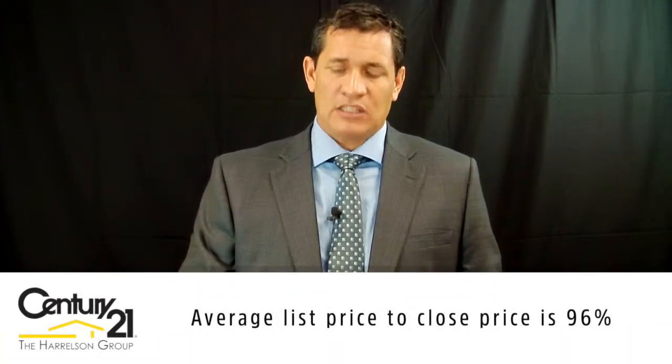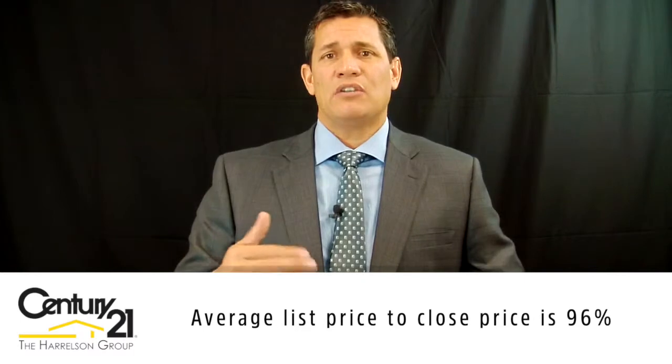Let me know if I can ever help you with that — I'll share ideas on what needs to be done. The average list-to-sales price in Grand Dunes right now: when a property comes on the market and finally sells, the negotiation is usually amounting to approximately a 4% decrease, so the average list price to final closing price is 96%.